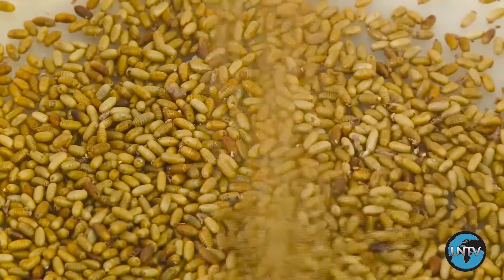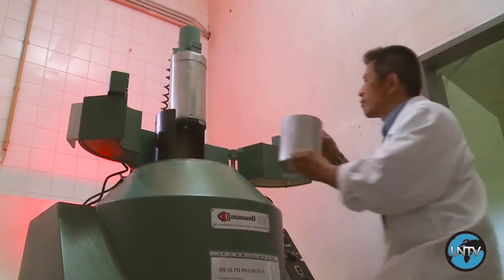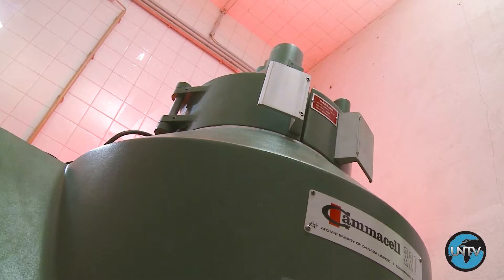So there's going to be reduced population replacement, and you will see that after a while the target population is going to go down. At the IAEA's Insect Pest Control Laboratory in Seibersdorf, Austria, entomologists have been developing and improving this technique for over 50 years.